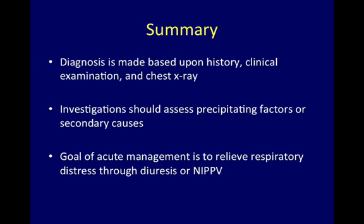In summary, acute decompensated heart failure: the diagnosis is based upon history, clinical examination, and chest x-ray. Investigations should assess precipitating factors or secondary causes. The goal of acute management is to relieve respiratory distress through diuresis or non-invasive positive pressure ventilation.